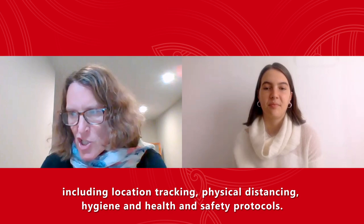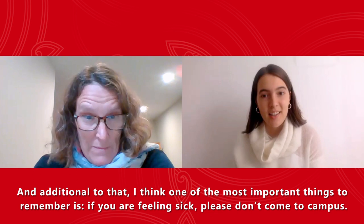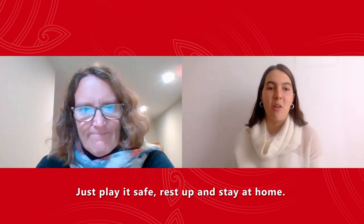On campus there are now heaps of safety measures in place, including location tracking, physical distancing, and hygiene and health and safety protocols. Additionally, one of the most important things to remember is: if you are feeling sick, please don't come to campus. Just play it safe, rest up and stay at home.